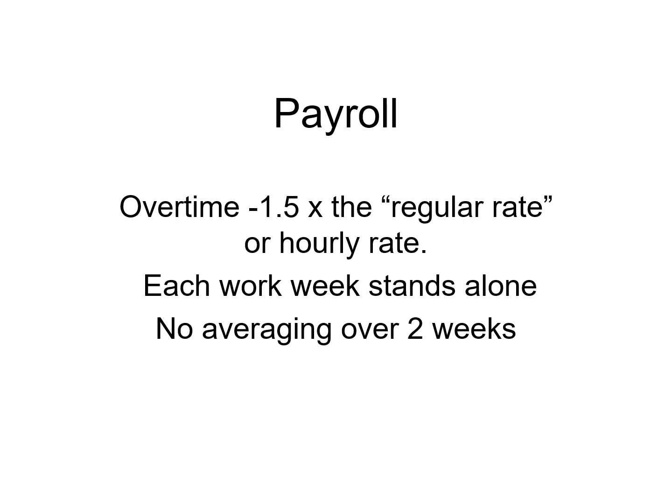Overtime is one and a half times the regular hourly rate. Each work week stands alone. A lot of people are paid bi-weekly. If you work 45 hours one week and 35 hours the next week in that pay period, it averages 80 hours — but do you owe overtime? Yes, because each work week stands alone. No averaging over two weeks.